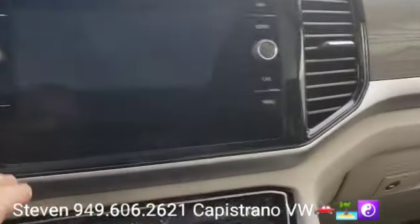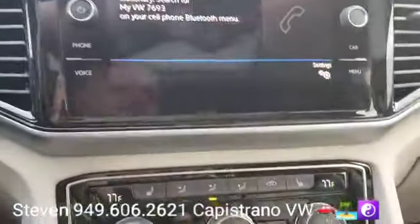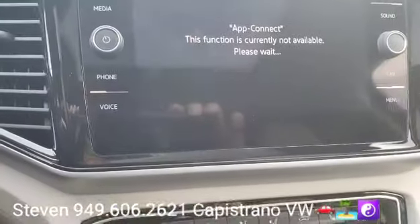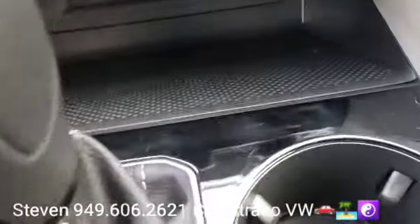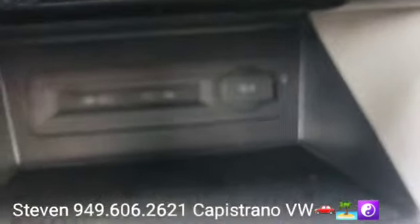It has a rear camera, of course it's got the touchscreen radio with Apple CarPlay and Android Auto — and that's all wireless. You can see there's the wireless charging port, a couple of USB-C plug-ins right there, and a 12-volt outlet.